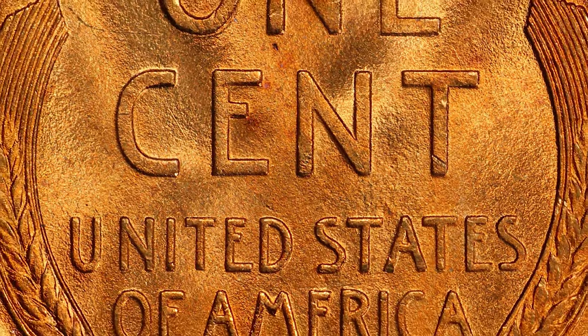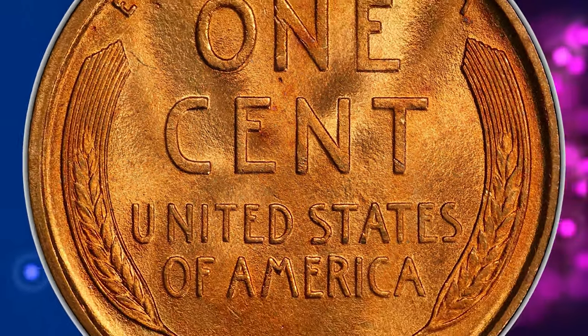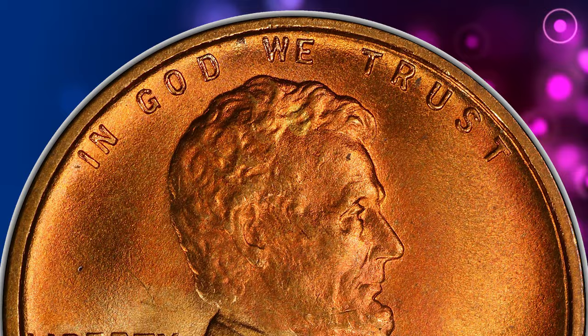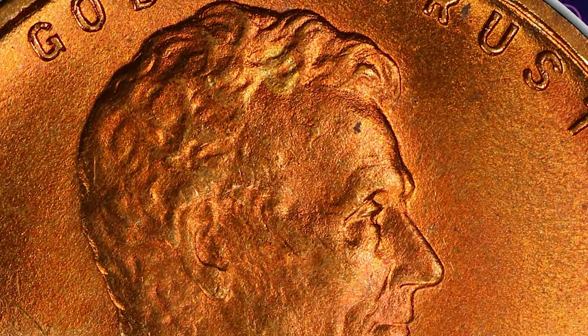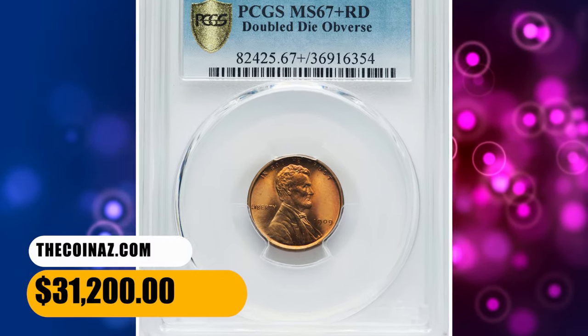Untied and unsurpassed, this lustrous and boldly struck cent is virtually devoid of perceptible marks. Identifiers are limited to a pinpoint fleck beneath the upright of the N in ONE, and another minuscule fleck on Lincoln's forehead. It was sold for $31,200.